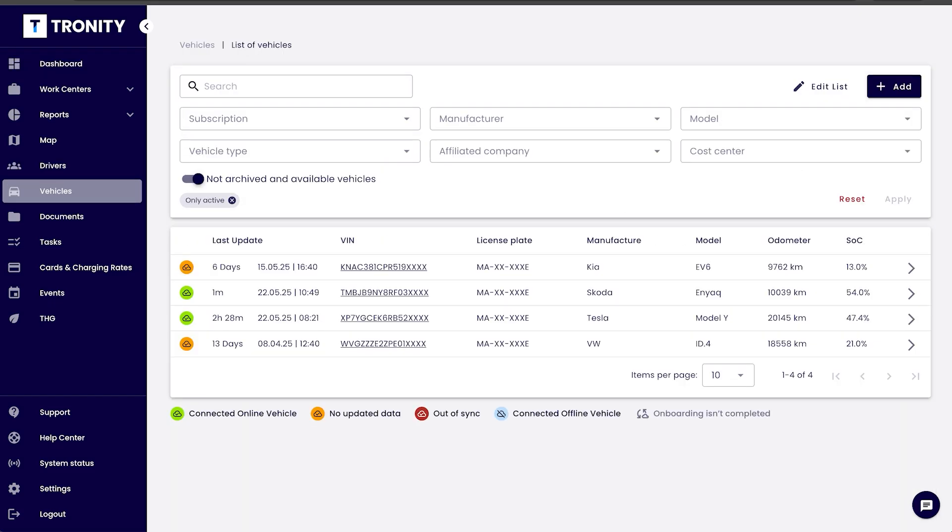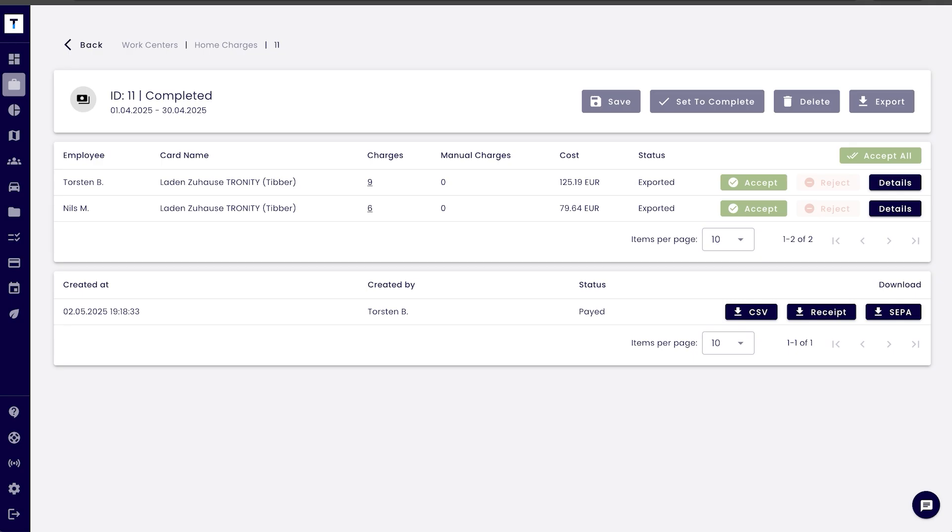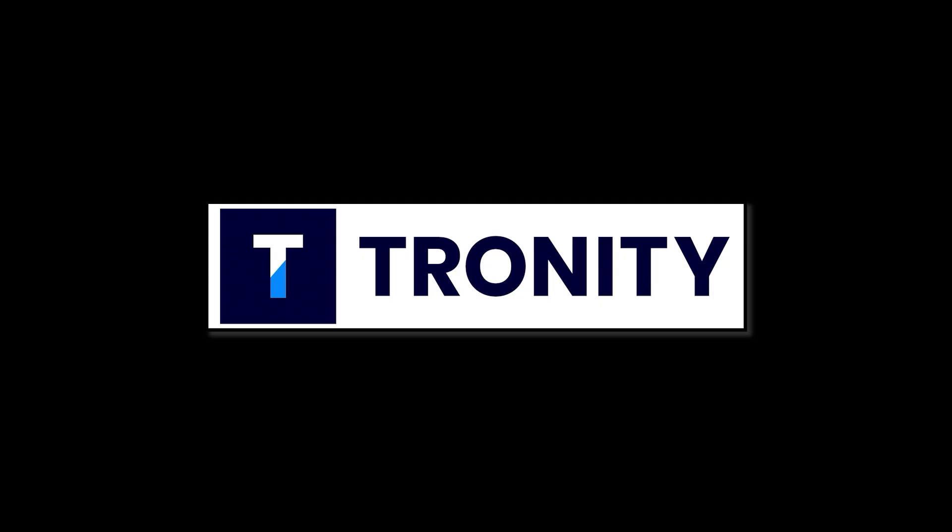With the fleet manager you manage your employees and your cars. Troniti connects to the cars and knows exactly when the car is charging at home and how much. Then you get an easy monthly bill for your employee. If you want to know more, there's a link in the description below.